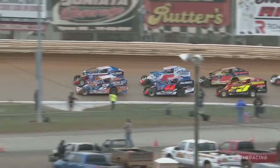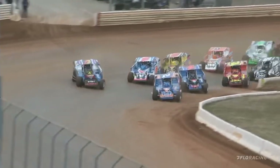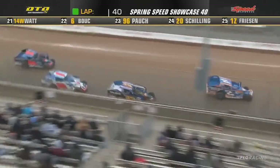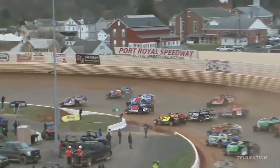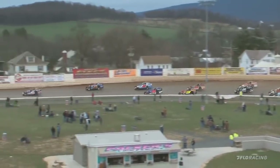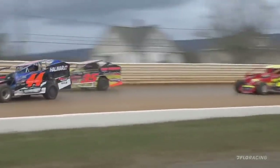Watch them now — the Mighty Modifieds are ready to rumble. The Spring Speed Showcase at the Port Royal Speedway is green. Mikey Guler is going to lead the thundering herd off of turn number two and down the backstretch as we are two by two by three.